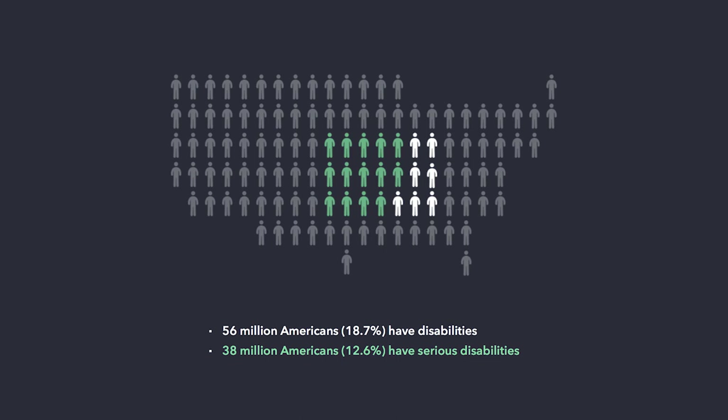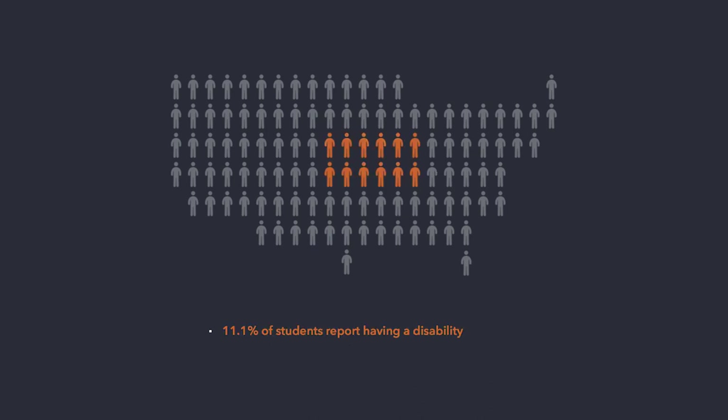56 million Americans — roughly 19% of the U.S. population — report having some type of disability. And 38 million of that number report having a serious disability. According to the National Center for Education Statistics, over 11% of post-secondary students report having a disability.